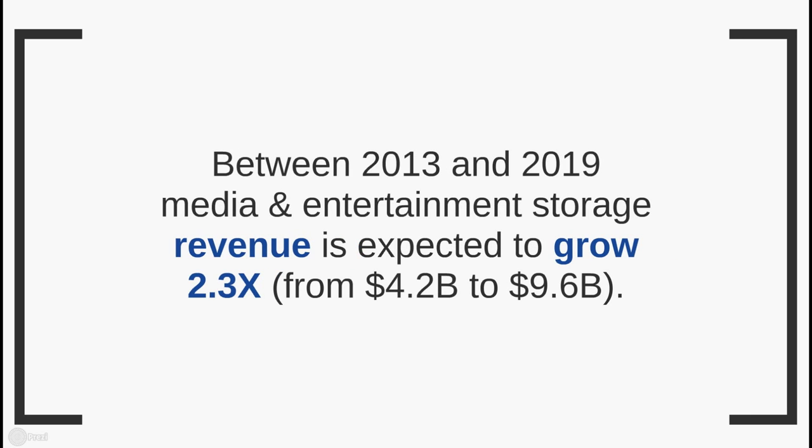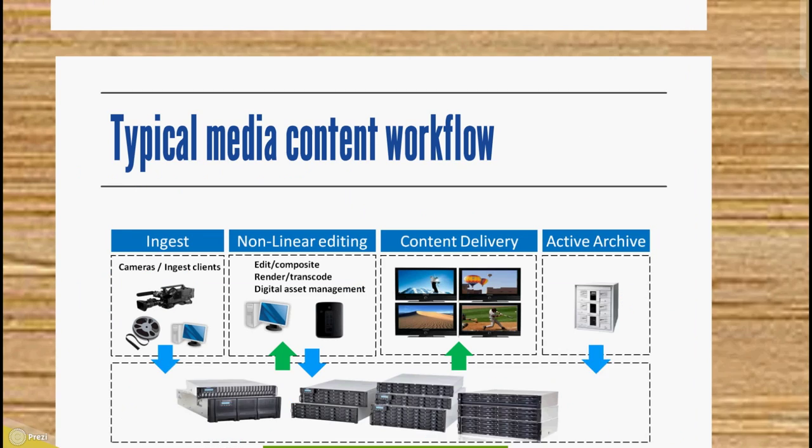Also, within the same time period, media and entertainment storage revenue is expected to double from 4.2 billion to almost 10 billion.